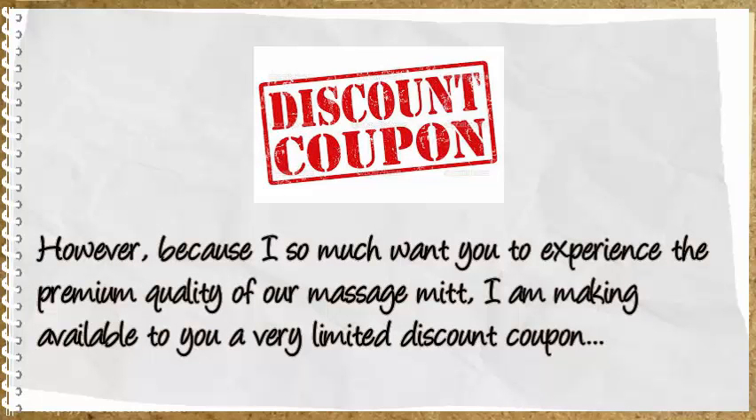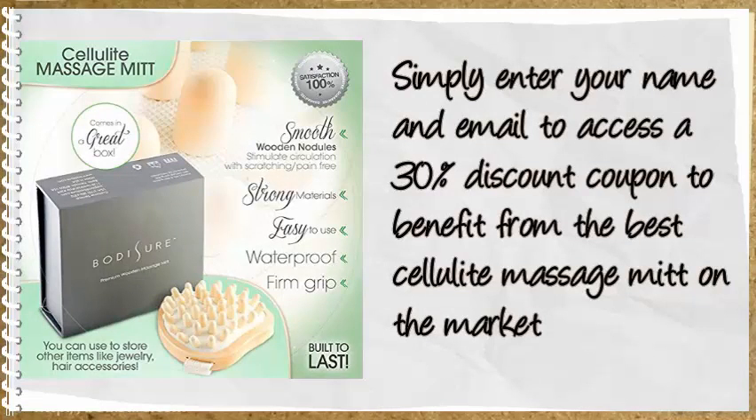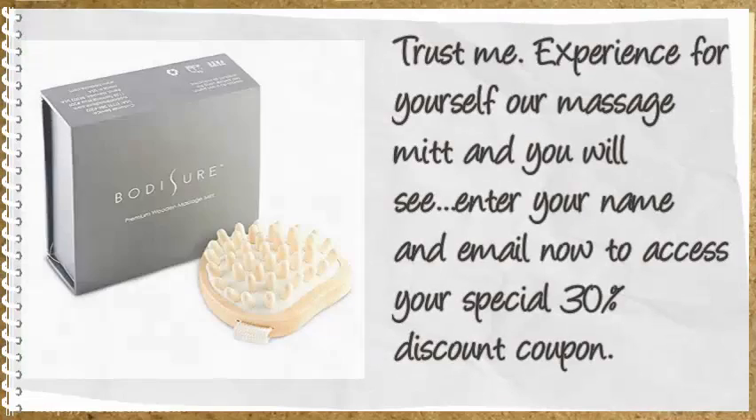However, since I so much want you to experience the premium quality of our Massage Mitt, I'm making available to you a very limited discount coupon. Simply enter your name and email to access a 30% discount coupon to benefit from the best Cellulite Massage Mitt on the market.